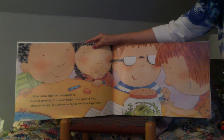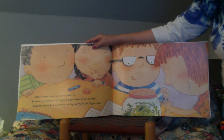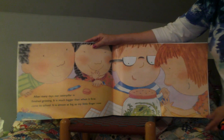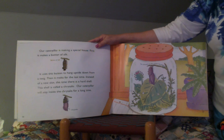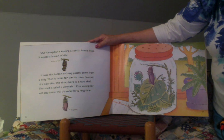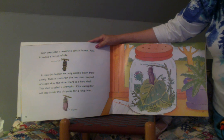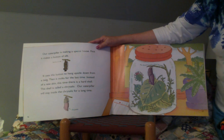After many days our caterpillar is finished growing. It is much bigger than it was when it first came to school — it is almost as big as my little finger now. Our caterpillar is making a special house. First it makes a button of silk and uses this button to hang upside down from the twig. Then it molts for the last time. Instead of a new skin, this time there is a hard shell. This shell is called a chrysalis. Our caterpillar will stay inside the chrysalis for a long time. The chrysalis is also called the pupa.